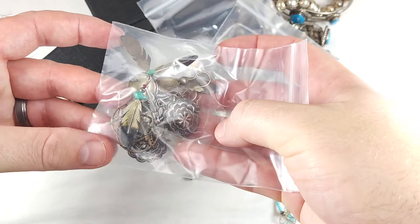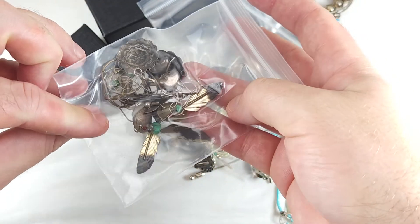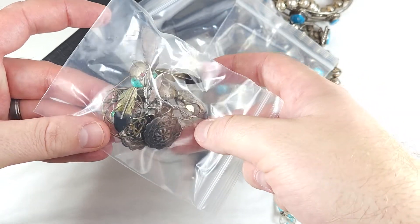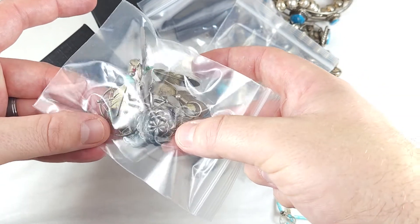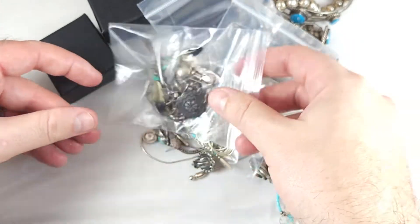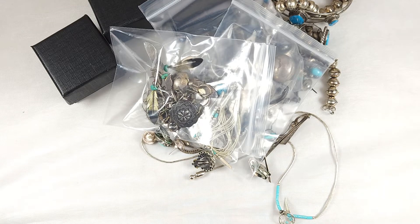Here is more earrings — this is kind of why I bought this lot. Earrings do really well for me. It's really hard to find nice pairs of earrings, especially at a decent price. Because if you go to, like, a trading post store or an antique shop, a lot of these are going to be in that $30 to $40 per pair range.